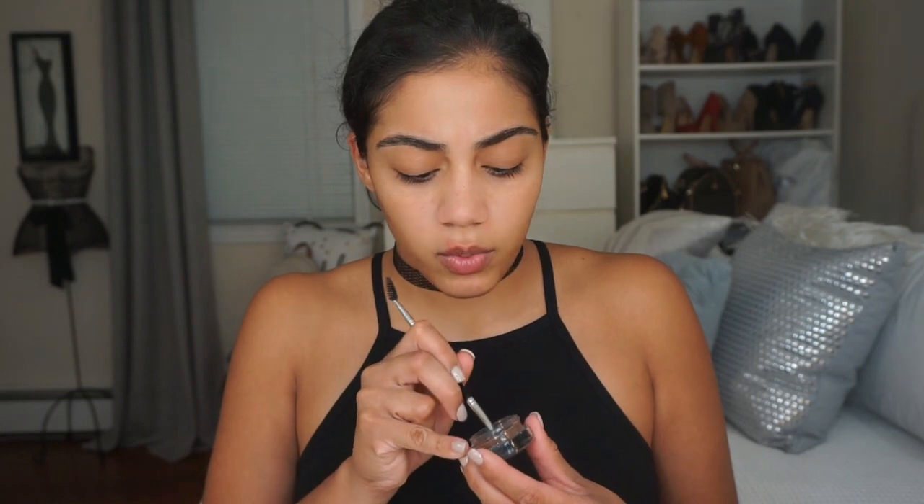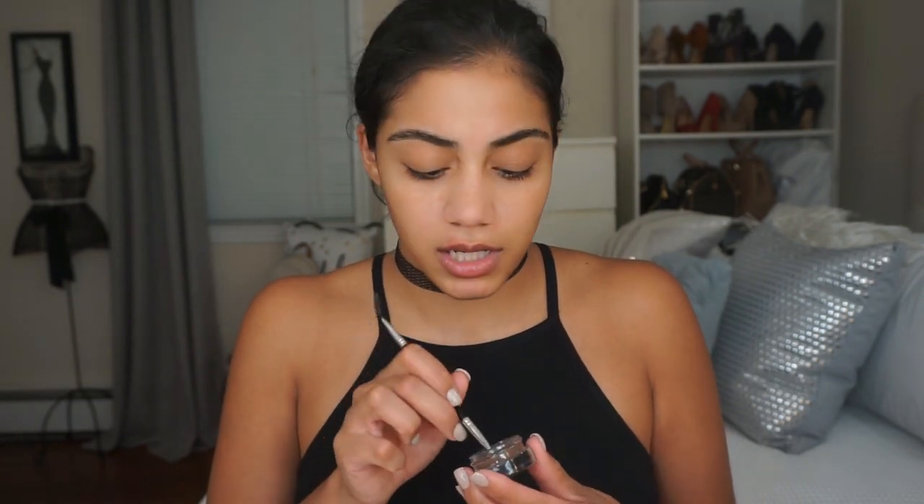For eyebrows today I'm using the Anastasia Beverly Hills Dip Brow Pomade in Dark Brown. I'm just going to comb out my brows first and then fill them in. I like to go back and forth with eyebrow products because I usually hate sticking to one — I go from brow pencil to dip brow to powder.